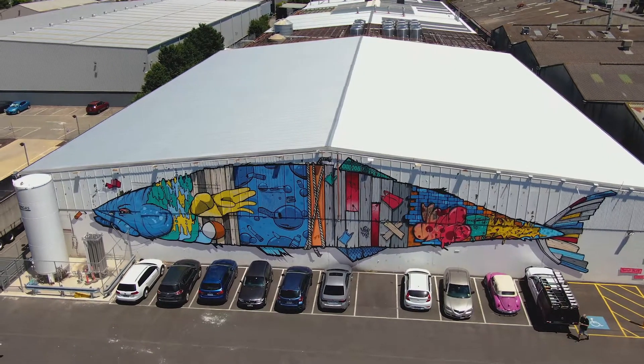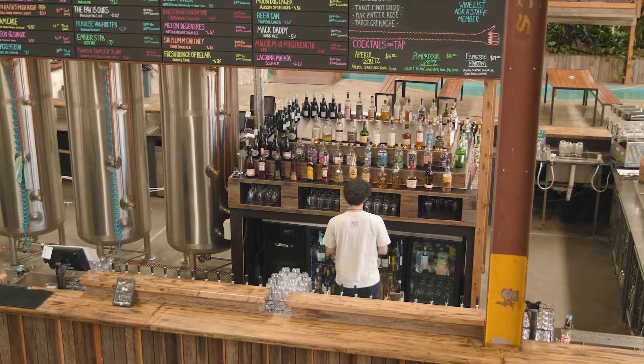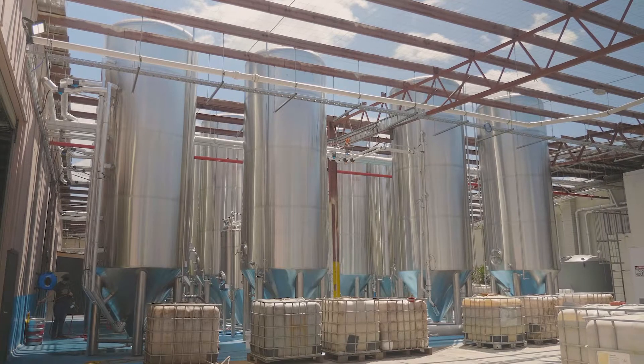It's a fantastic installation as you can see around us. We secured this site about a year and a half ago now. It's a 725-person venue with a huge glass window where you can see into our brand new manufacturing facility, see all the brewers running around and working away.